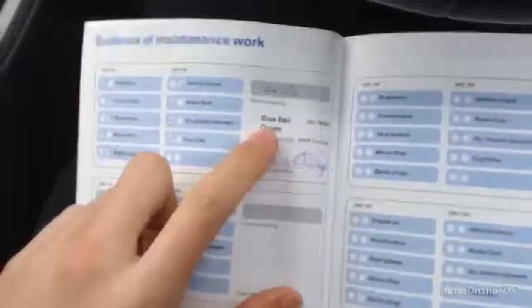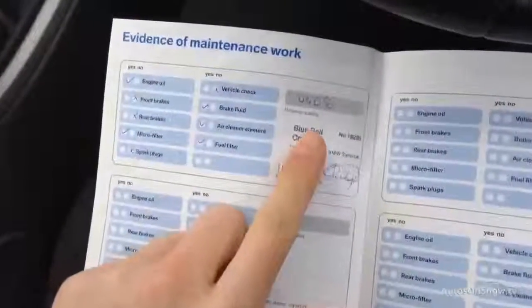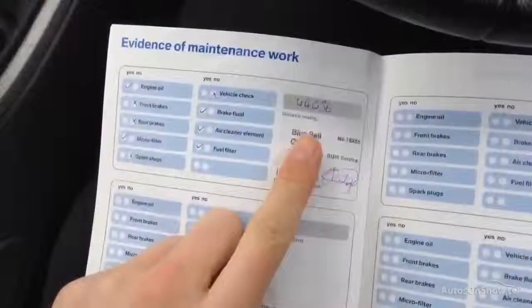The last service was done at 44,000 miles, and as the car indicated it's around 4,000 to 5,000 miles to the next service. Full BMW service history with the car.